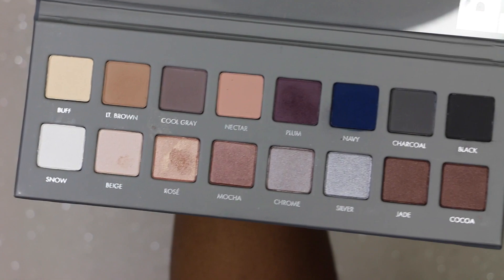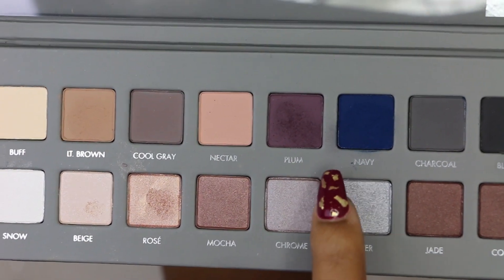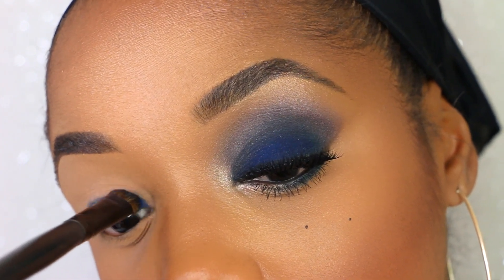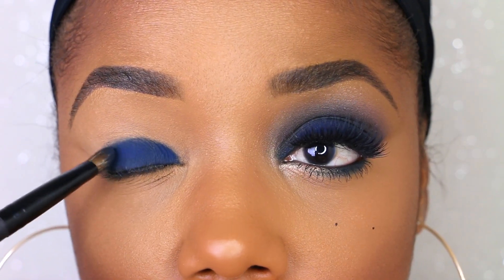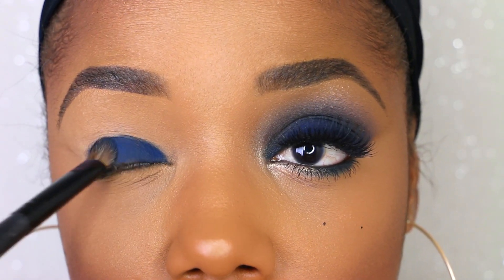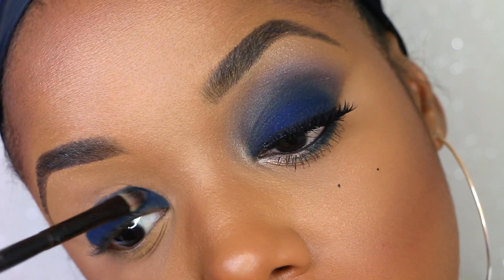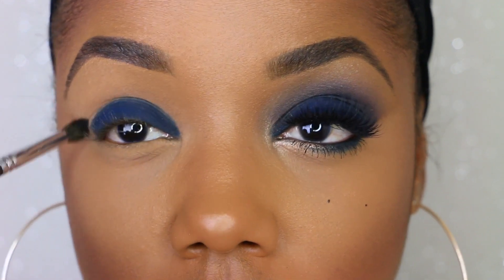Isn't this palette gorgeous? It's so, so pretty. I'm using the navy color on my lid and packing it on with a fluffy brush, going just on the lid area. Then I use the fluffy brush to get the big parts of the lid and go in with a smaller flat synthetic brush to get the inner and outer corners.